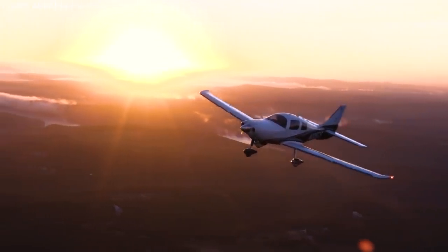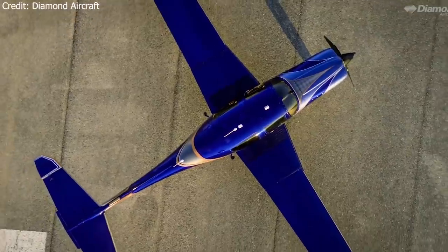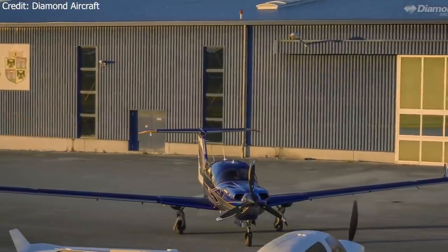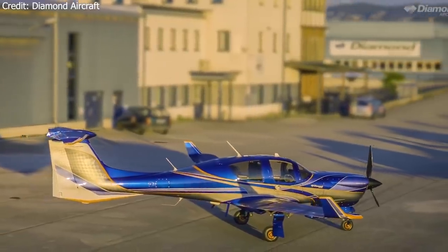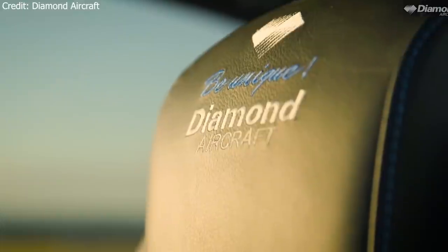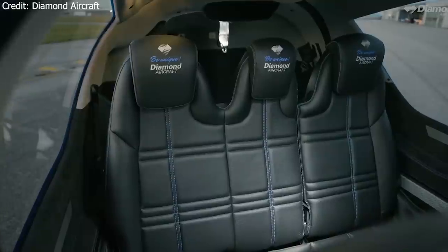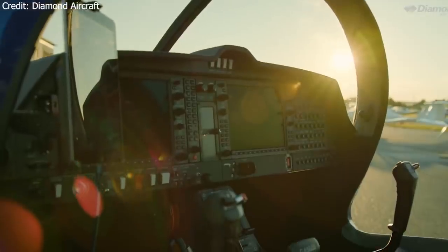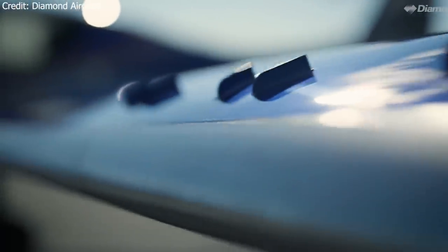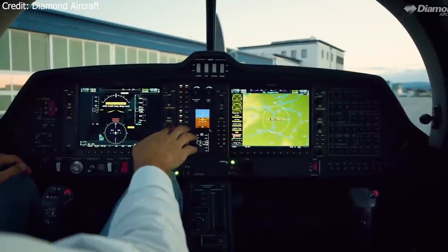The TTX was one of the first next-generation aircraft brought to the market. The next aircraft on the list is also a technologically advanced aircraft just now being released to the market: the Diamond DA50RG, Diamond Aircraft's newest offering to the single-engine piston market. It features a sleek and durable carbon composite airframe with advanced aerodynamics for maximum efficiency and passenger safety, along with a roomy cabin designed after the legacy of the Diamond DA62 twin, with a luxurious interior.